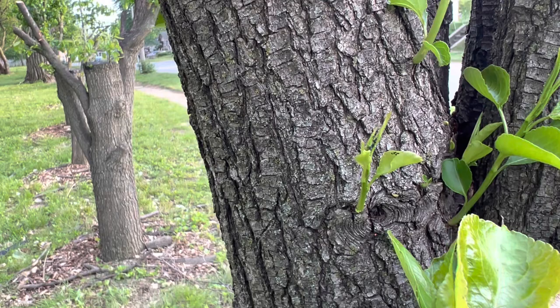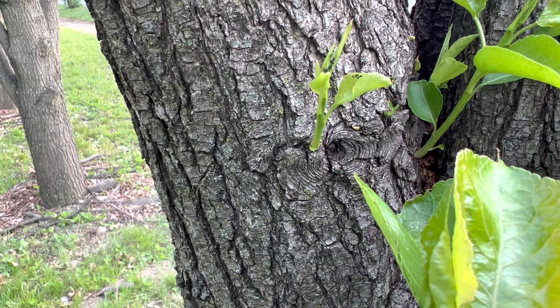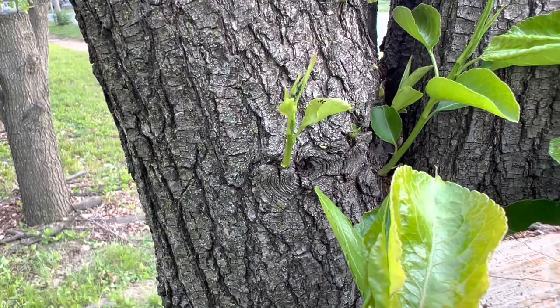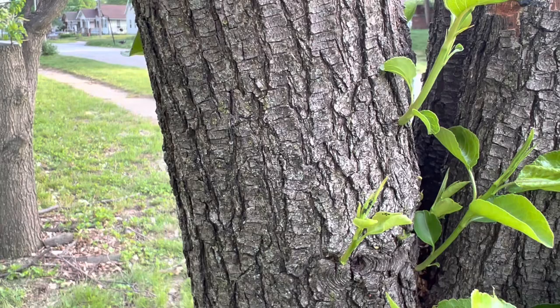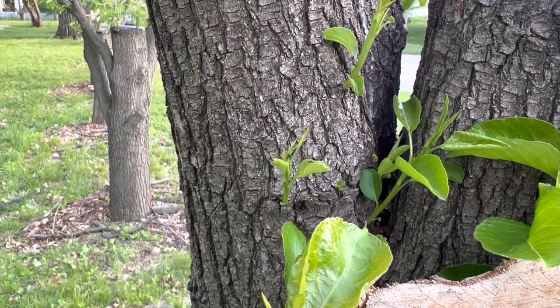Long story short, these assassin bugs will probably kill the aphids until they get big enough, and once they're big enough they'll kill the ants too. I don't really want them to kill the ants, but ants that are farming aphids I don't want on my plants because they'll spread aphids everywhere. Assassin bugs will help create balance — probably won't kill them all, but it'll dramatically diminish how many aphids and other unwanted pests I have. Assassin bugs are pretty desirable, especially on new weak scions.